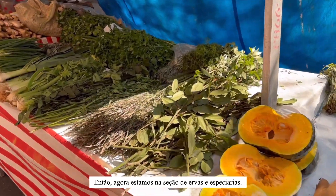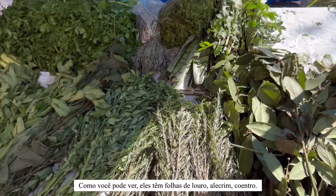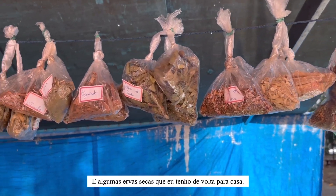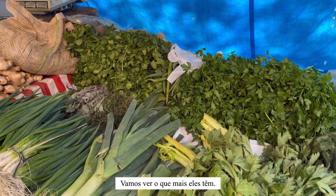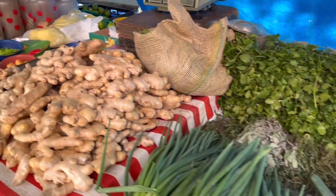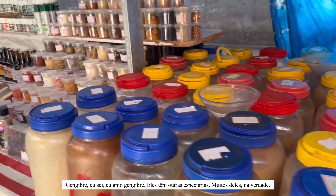So now we are at the herbs and spices section, guys. As you can see, they have got bay leaves, rosemary, cilantro, and some dried herbs which I have back at home, so probably I'm not going to buy them. They also have green onions. I don't know the names of some of these herbs, but ginger — yeah, I love ginger.